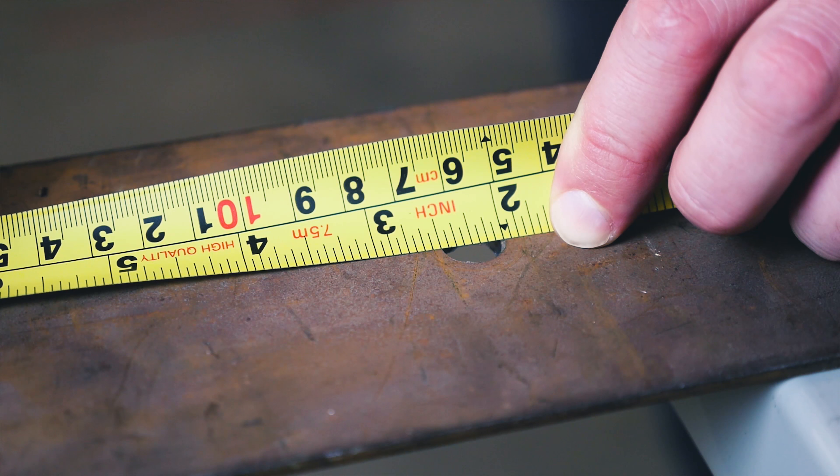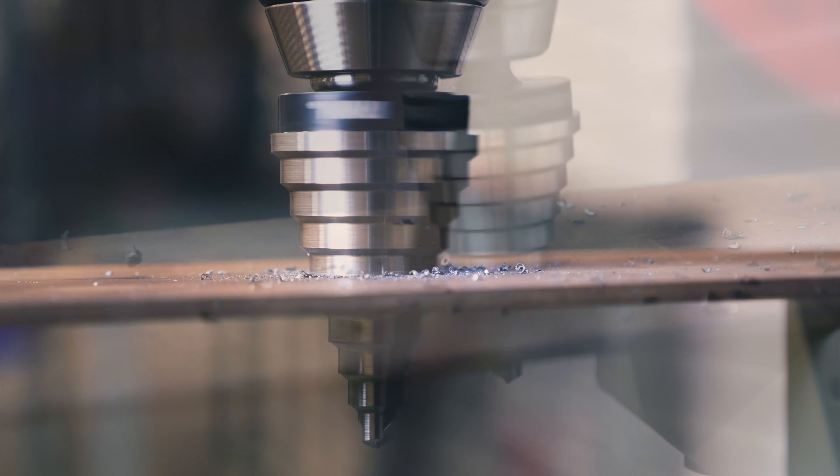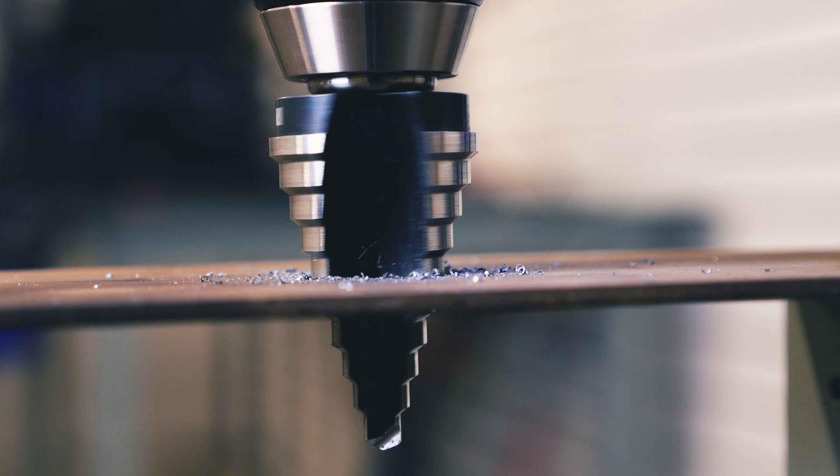You can also use the Unibit to enlarge previously existing holes or to create a countersink — a conical hole, kind of like a funnel — in a thicker material.